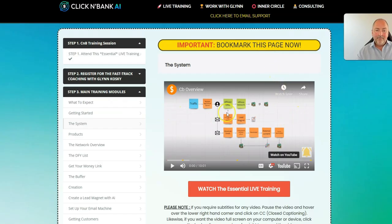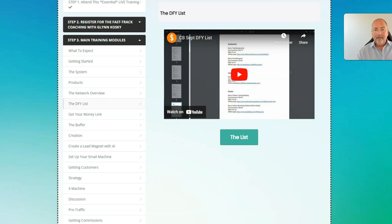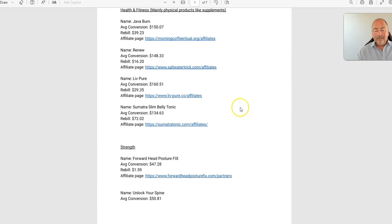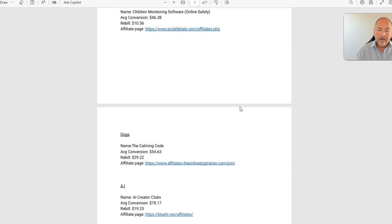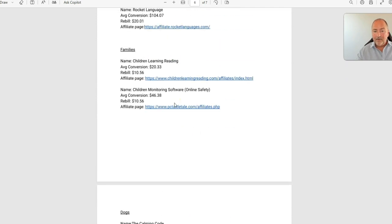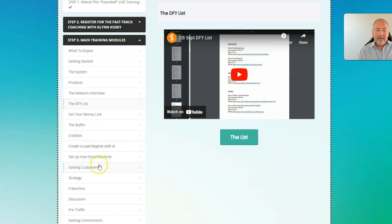So this is the members area. You've got the usual training from Glyn and his team: what to expect, getting started, what the system is, then finding products, about the ClickBank network itself, and a done-for-you list. There's a list here which opens up — this is their shortlist of everything they've found that's working, which you get instant access to. So you don't have to worry about what you're going to choose. You get training on using those offers, then get your money link, the buffer, the creation, create lead magnet with AI, set up your email machine, getting customers, a strategy, X machine, discussion, pre-traffic, getting commissions and best practices. Everything's taken care of in there — nothing is left to chance. They pack this full of solid training on how you can earn recurring commissions with ClickBank.